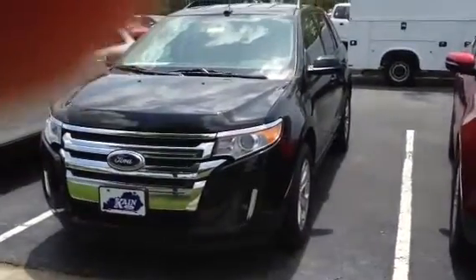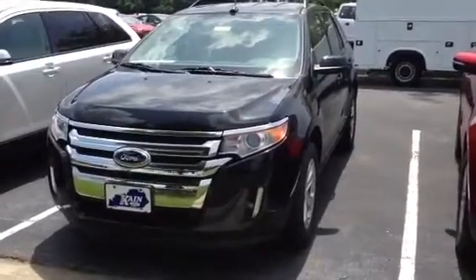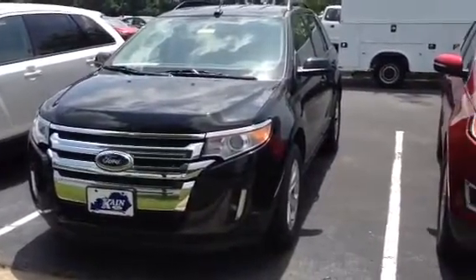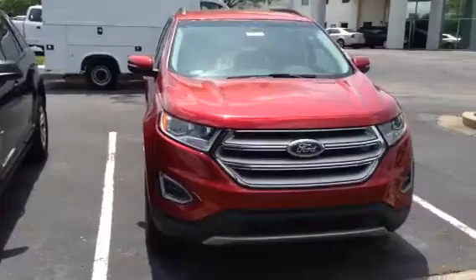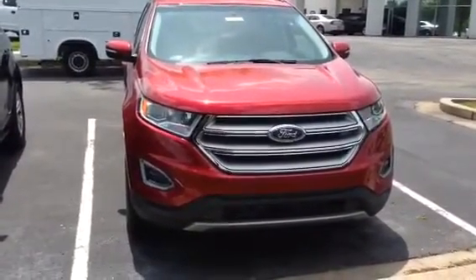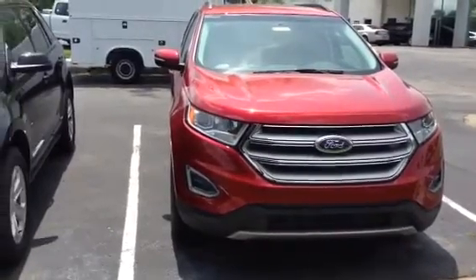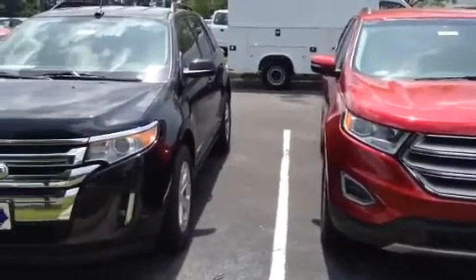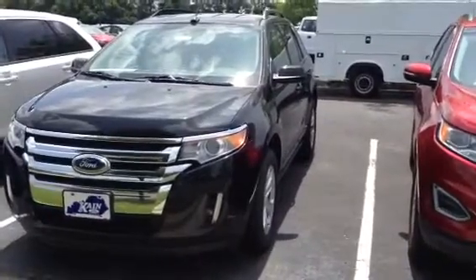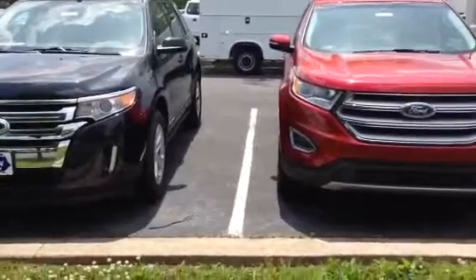Hi, this is Lou Ann here at Jack Kane Ford. I just wanted to give you a little preview of our 2014 here in the tuxedo black and the 2015 in the ruby red. There are some changes to the front end grille and lighting, and I'll also show you the back end that has a few changes. If you see the comparison of the two, you can tell there are several changes.